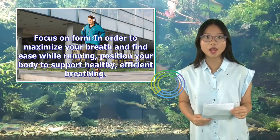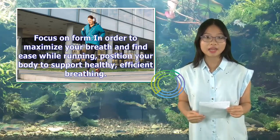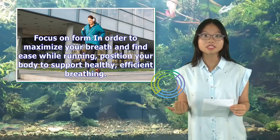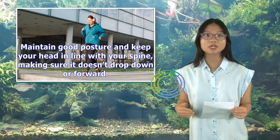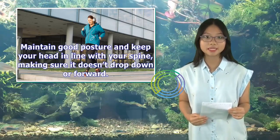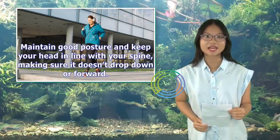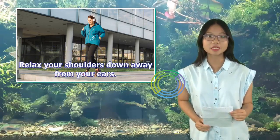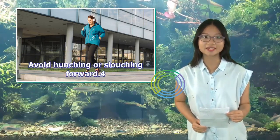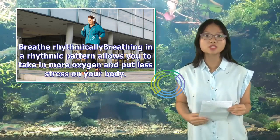Focus on form: In order to maximize your breath and find ease while running, position your body to support healthy, efficient breathing. Maintain good posture and keep your head in line with your spine, making sure it doesn't drop down or forward. Relax your shoulders down away from your ears. Avoid hunching or slouching forward.